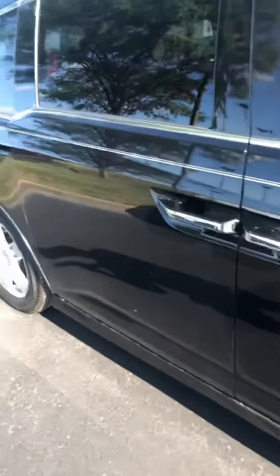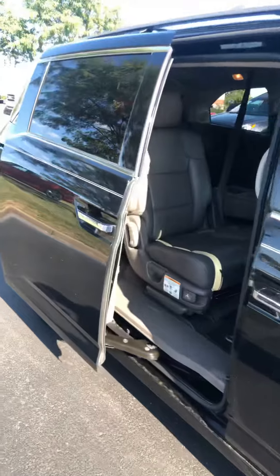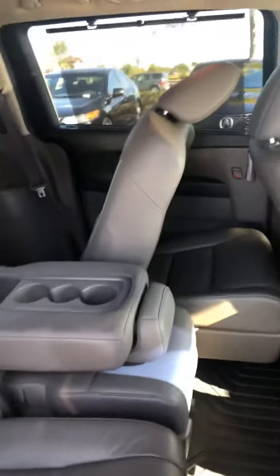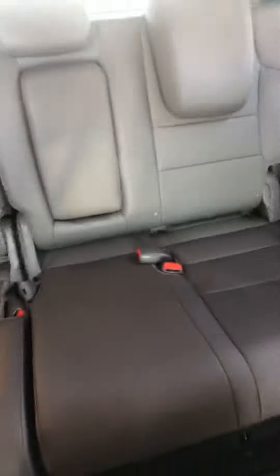This one has the power open and close sliding doors on both the driver and the passenger side. As you can see here in the center row, three seats here. And then in the third row, three seats in the back as well.